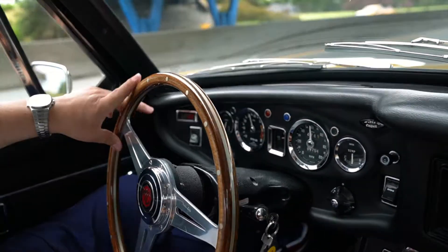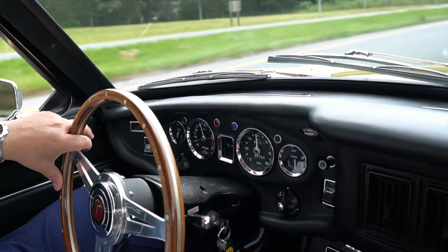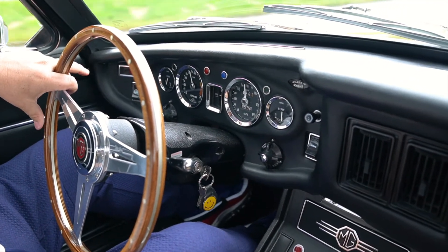The big theme here is quality. He's really gone to the nth degree to make sure that the car drives well, looks right, and is just an incredibly good example.